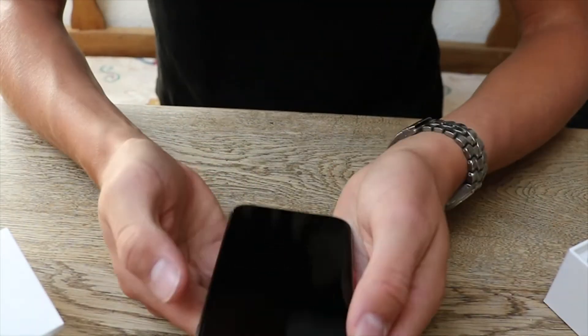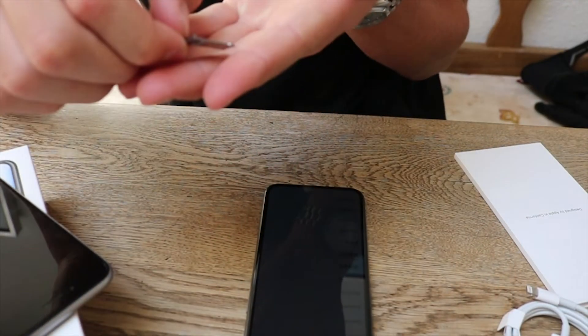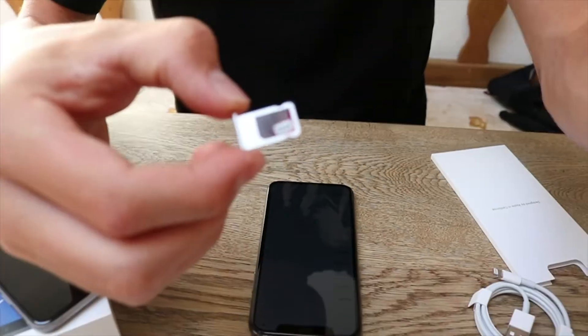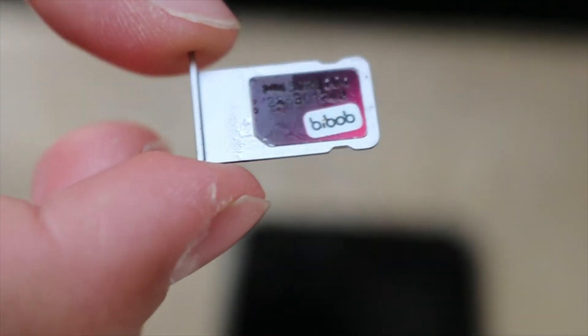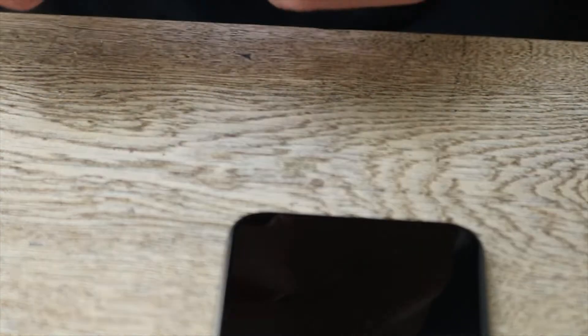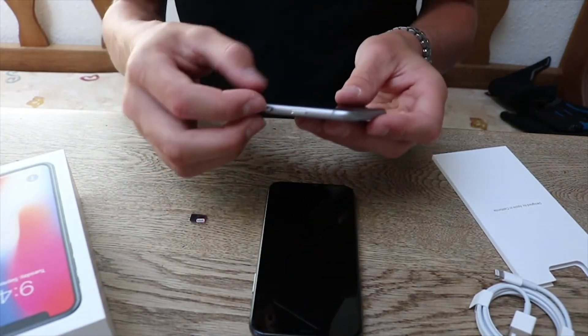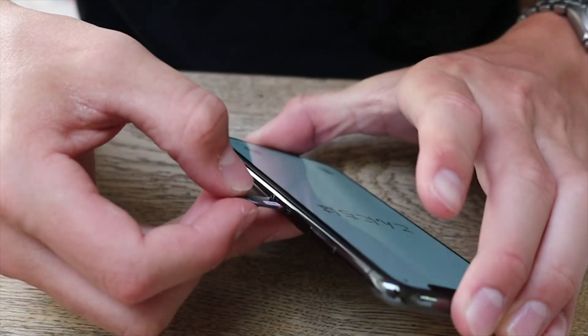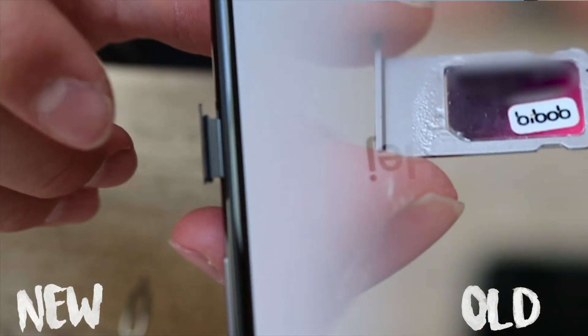Oh my god, that looks sick! Get this opened — look at this, it's even still wet! Do you see all that moisture? That is super wet. I don't even know if this is gonna work — I'm just gonna let it dry here on the table for a bit because I don't want my new phone to get ruined. You can even see there's like a rubber ring right here, so it's actually water resistant.